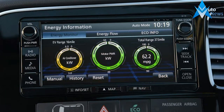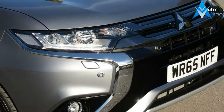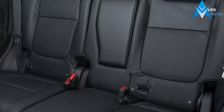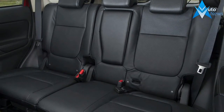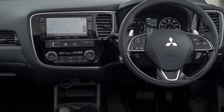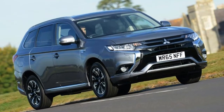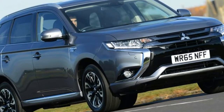The Mitsubishi Outlander is an oft-forgotten 5 or 7-seat SUV that rivals cars like the Skoda Kodiaq and Nissan X-Trail. Now in its third generation, the Outlander has become more popular in recent years thanks to a tax-beating plug-in hybrid version. The Outlander range was heavily facelifted for 2015, with new styling, extra kit and a revised chassis. In 2017 there was another round of improvements, although these were much more minor.